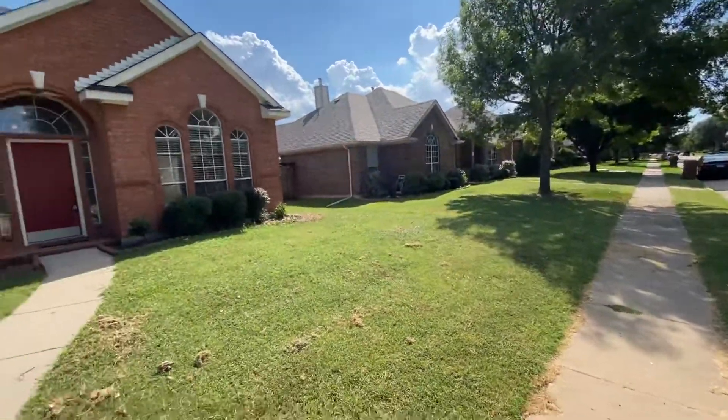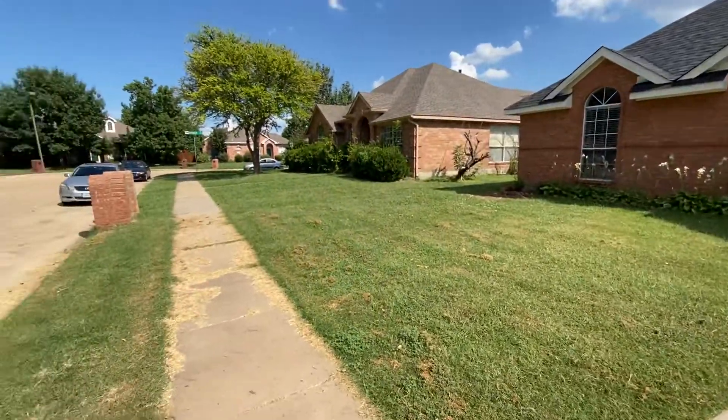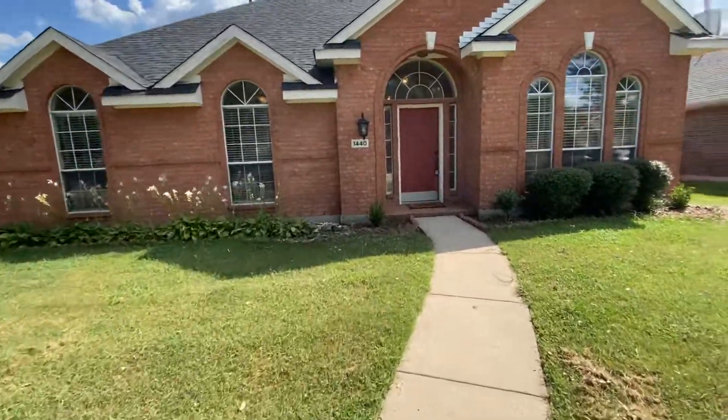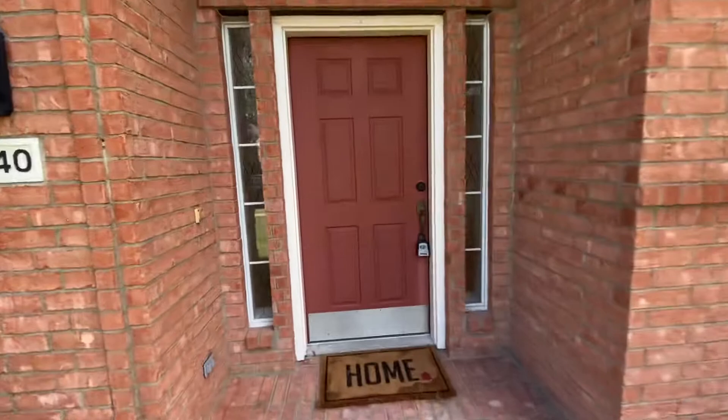Here's the house on Woodmont. The yard's not in bad shape. Not sure how long the place has been empty. Let's walk in the front door.